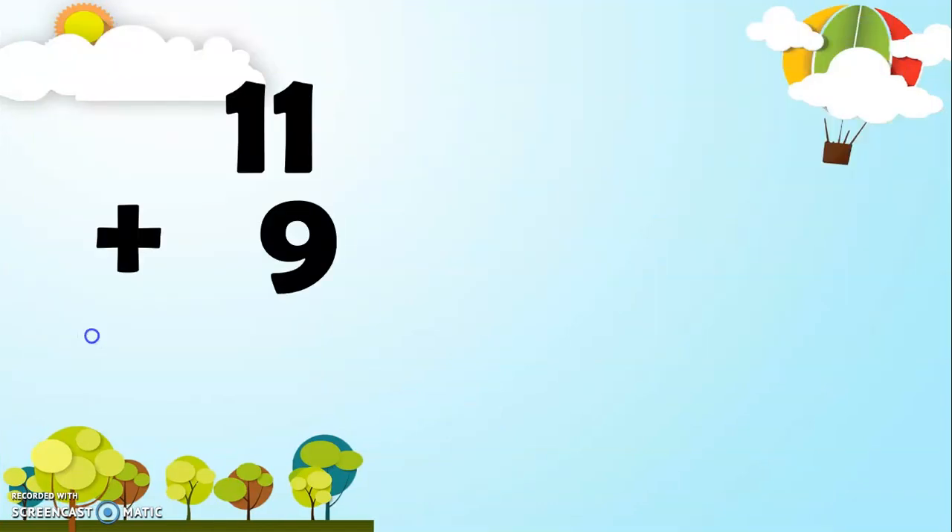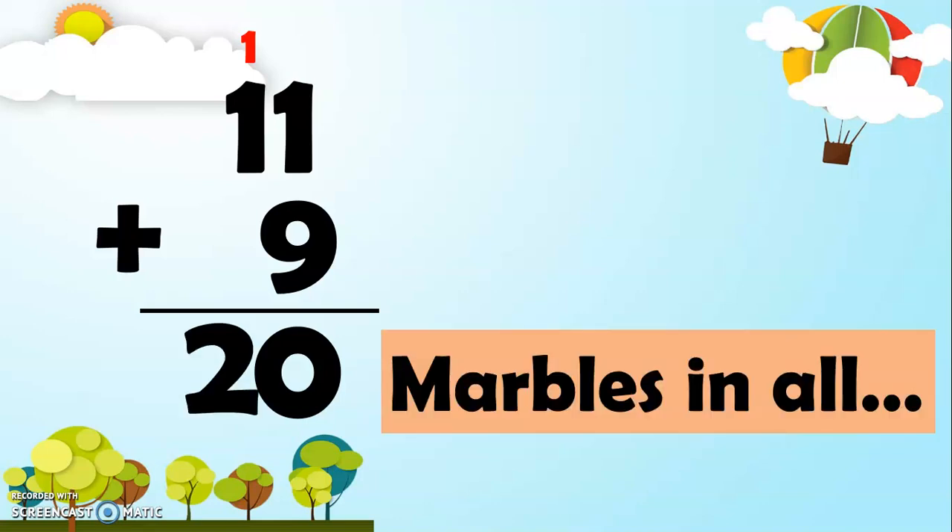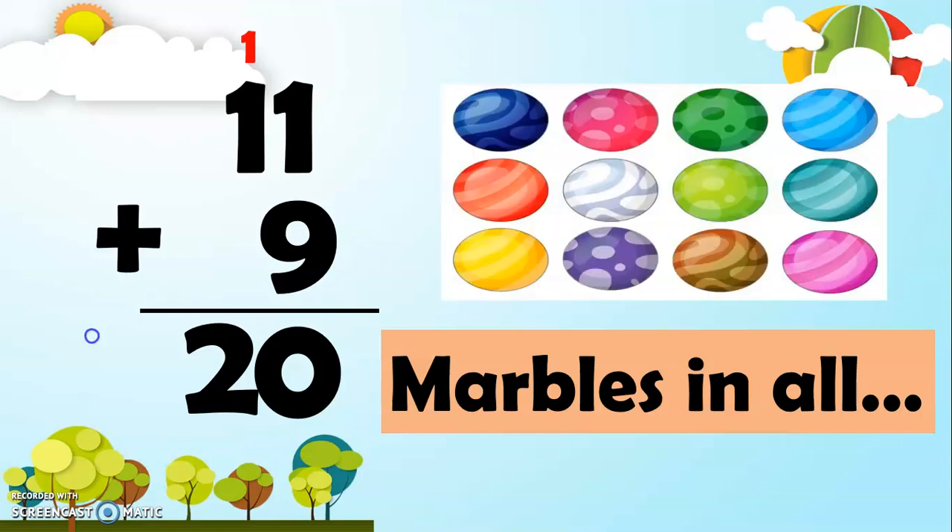11 plus 9: 1 plus 9 is 10, we regroup 1 to the tens place, so 1 plus 1 gives us 20 marbles in all.